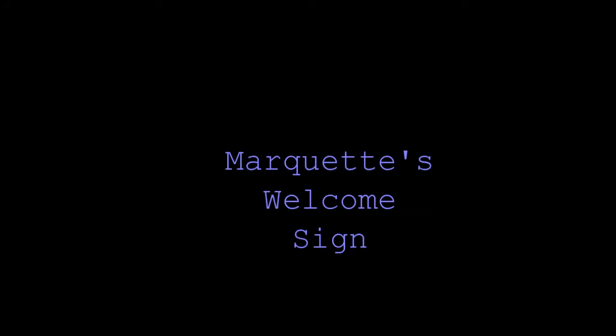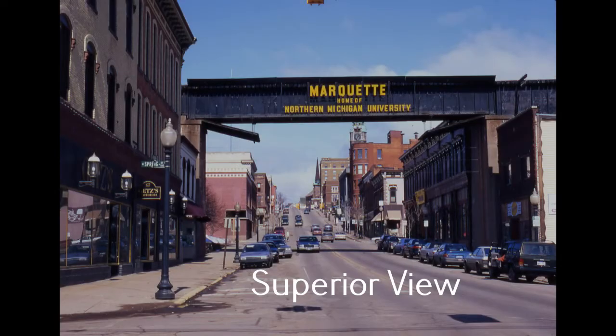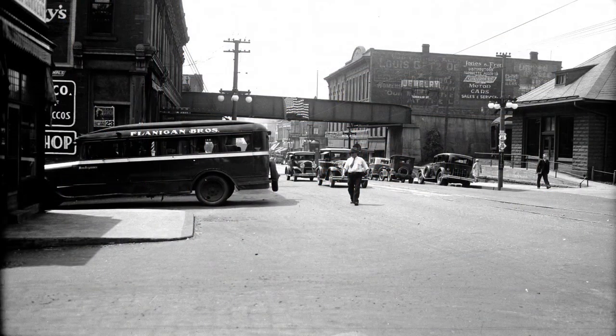I think if there's one historical artifact Marquette residents would like to see restored more than any other, it might just be the Front Street Railroad trestle. It was actually the second trestle that went over Front Street. The first, which sat a whole lot lower, fed DSS&A Dock No. 5.